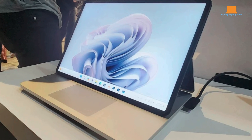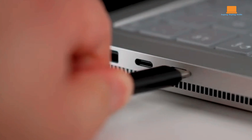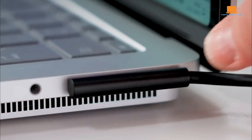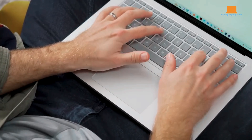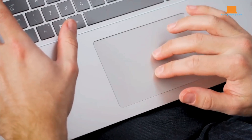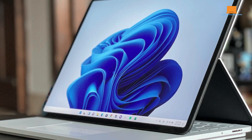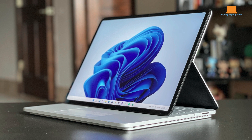The Surface Laptop Studio 2 provides a variety of ports including USB-C Thunderbolt 4, USB-A 3.1, and a micro SDXC card reader, offering versatile connectivity for peripherals and external displays. However, the absence of an Ethernet jack and HDMI port may limit connectivity options for some users. The spacious keyboard and trackpad offer comfortable typing and precise cursor control, and adaptive touch features enhance accessibility. However, the spaced-out keyboard layout may require some adjustment for users accustomed to compact laptops.